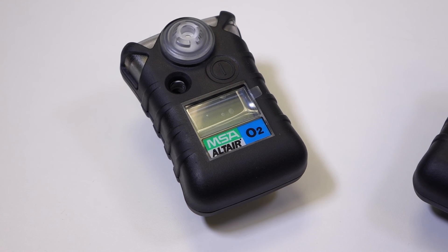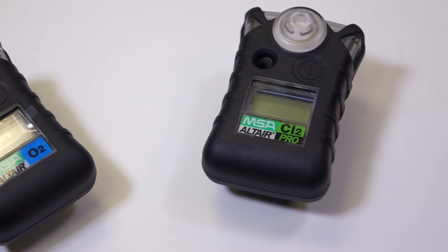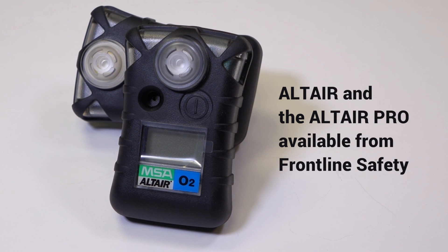Just to recap: the Altair is a disposable unit that lasts for 24 months, and the Altair Pro is a serviceable unit. You can change the batteries and sensors and keep it operational for as long as you need to. Both units are available now from Frontline Safety.